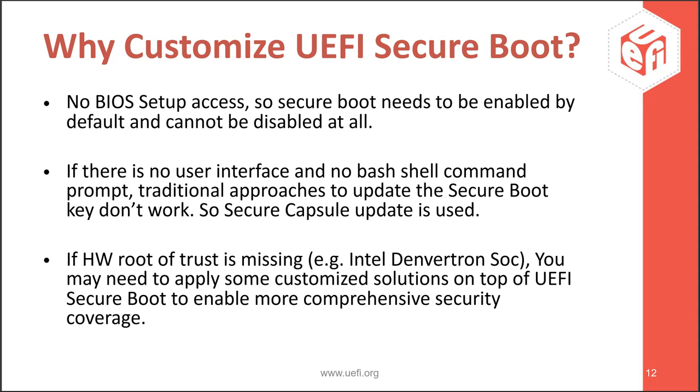We don't have BIOS setup access in our controller product, so Secure Boot needs to be enabled by default and cannot be disabled at all. We integrate multiple HP keys within our BIOS image used for BIOS integrity checks, secure capsule updates, and next-stage loader authentication. Since we have no BIOS user interface or OS-based shell access, we use the secure capsule method for updating these keys via BIOS update. Another point: if you're using an Intel Denverton SoC — just as an example — it doesn't have a hardware root of trust, known as Intel Boot Guard, which is normally available in higher-end Intel chipsets. So without Boot Guard, how do you make your system secure from the root itself? These are the challenges I will address.